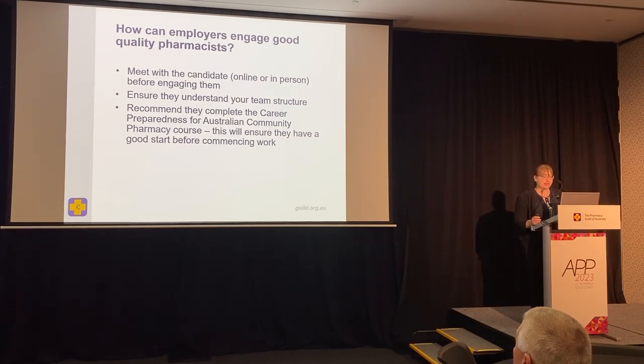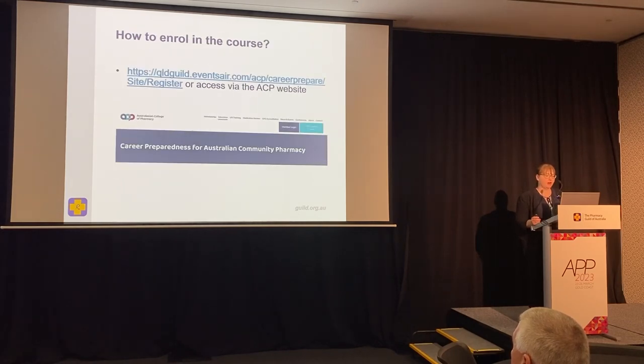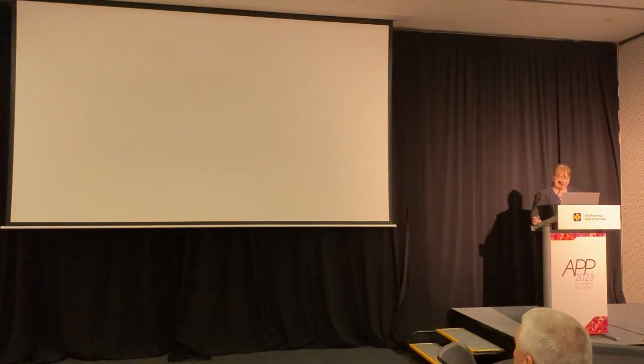For employers looking to engage quality pharmacists: meet with a candidate online or in person before engaging them, ensure they understand the team structure — who they'll be reporting to and working with — and recommend that they complete this course to ensure a good start. To enrol, use the link provided or access it via the Australasian College of Pharmacy website and click on Education to scroll down to the course. I now hand over to Asad to give his views on the course.